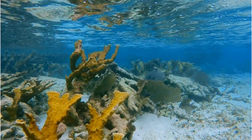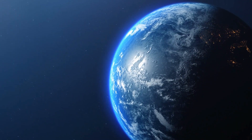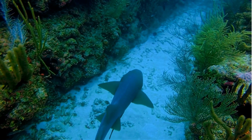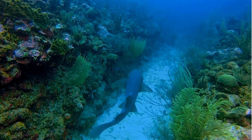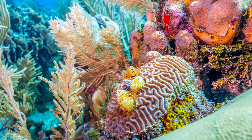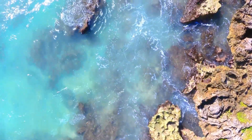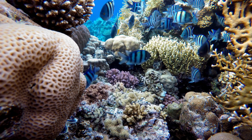Did you know that corals are really, really old? While corals are animals, they have been around for a very long time. There is evidence of coral reefs being in existence for more than 240 million years. If you visit a coral reef today, it may be up to 10,000 years old. This is definitely one of our favorite facts about corals.